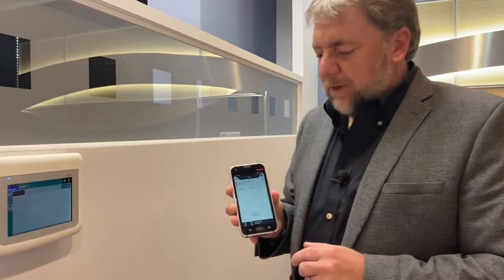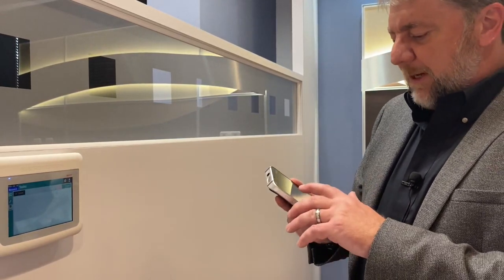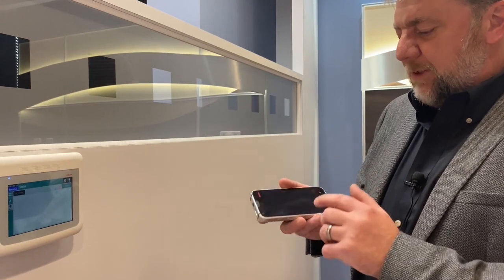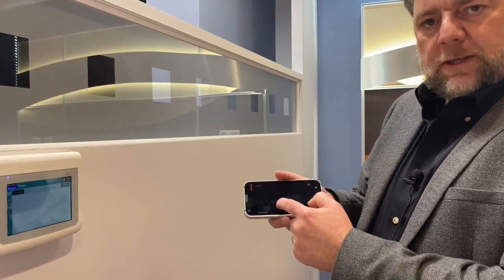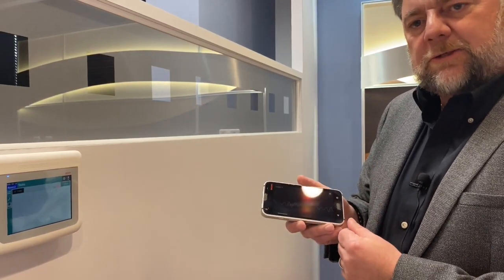Another benefit of the ASCOM Healthcare platform is we can deliver more information to the mobile caregiver. In this case there's an alarm from a bedside monitor, and I can depress the image here and it will pull up the waveform so I can see if this is a false positive — saving me steps — or if this is something I need to react to.